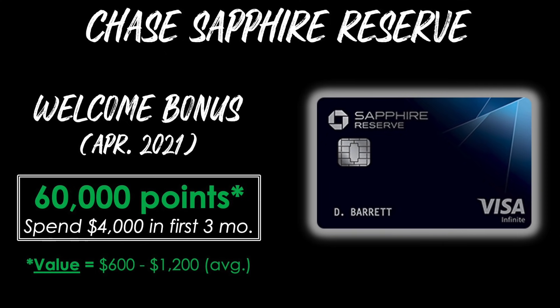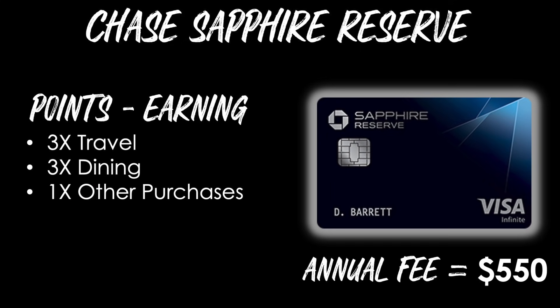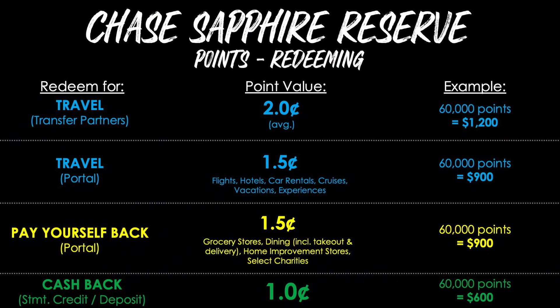Now it's time for the Chase Sapphire Reserve. The welcome bonus as of April 2021 is 60,000 points after spending $4,000 in the first three months of card membership. The value of this offer ranges from $600 up to around $1,200 on average depending on how you redeem your points. The annual fee on this card is also $550 — almost like Chase and AmEx are competing with each other.